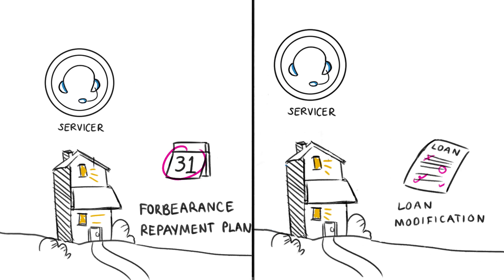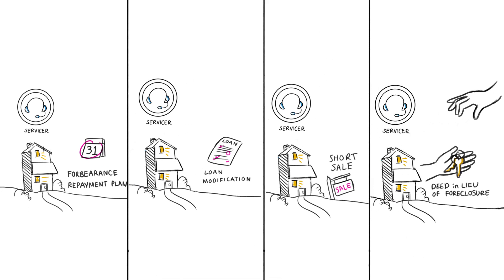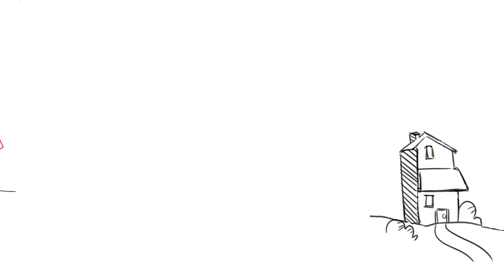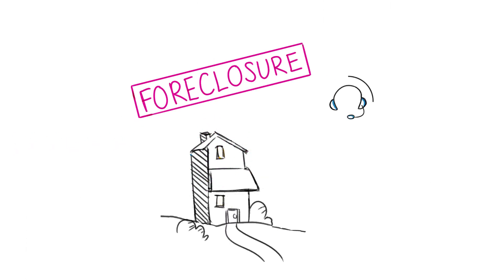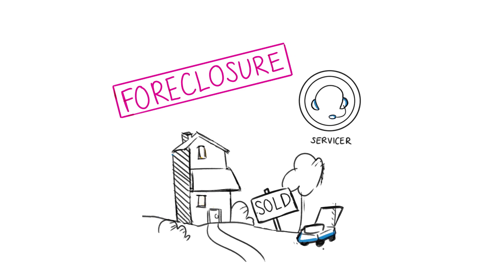If the homeowner can't stay in the home, servicers facilitate a short sale, a deed in lieu of foreclosure, or, as a last resort, a foreclosure. For those homes that are foreclosed on, the servicer will take on the role of maintaining the property, making necessary repairs, and generally keeping the house in good condition until the new owner buys it.